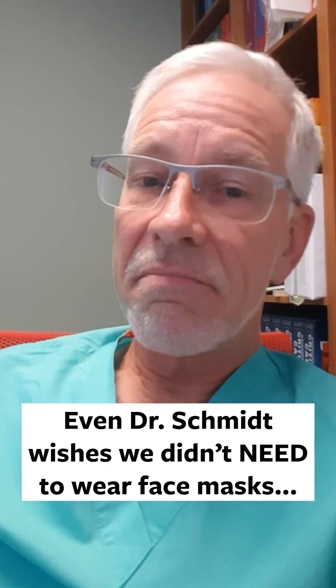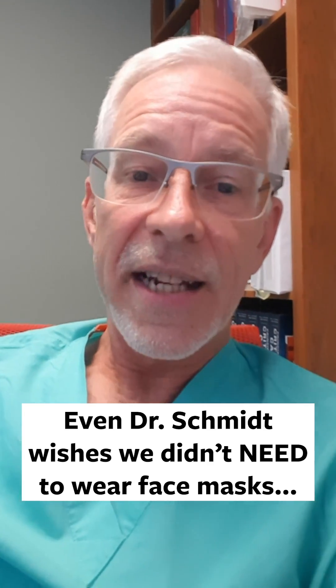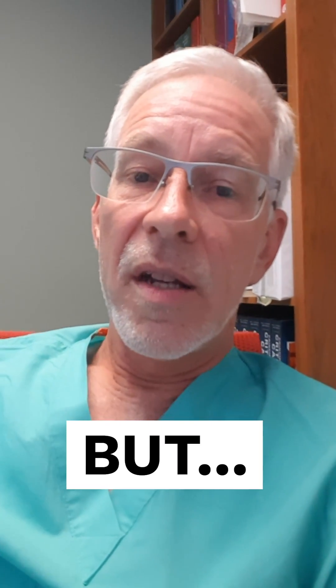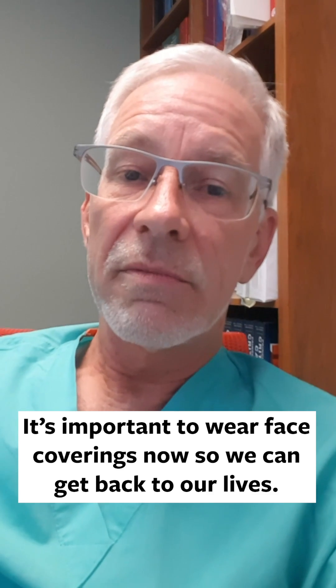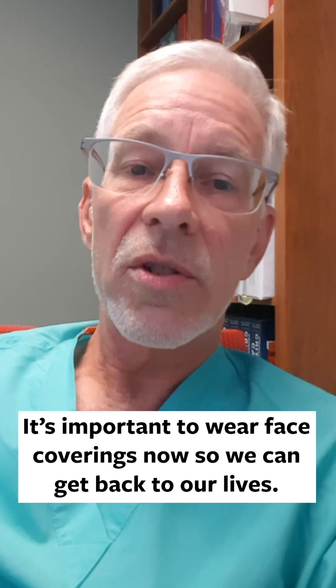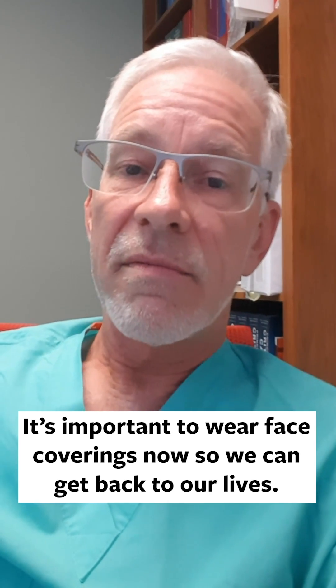I do find masks inconvenient. I'd rather not wear one — I like to see people's faces and I'd rather not bother with it. But I understand that the best way to not have to wear one is to wear one now and get this virus knocked down to where we can all go back to a world that may be safer and where we don't have to wear masks.